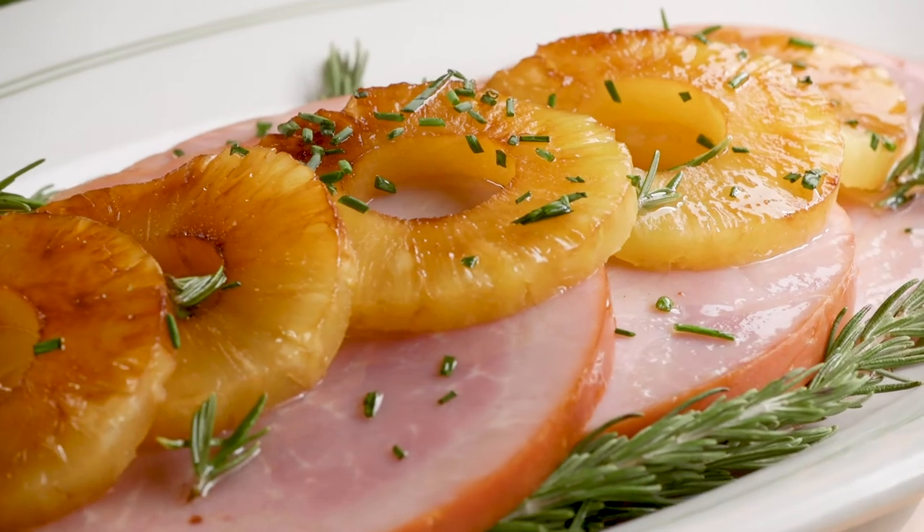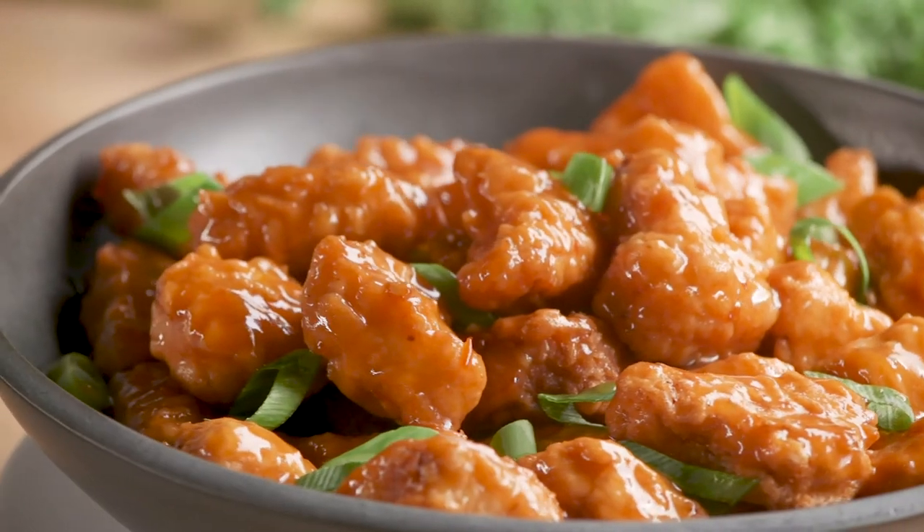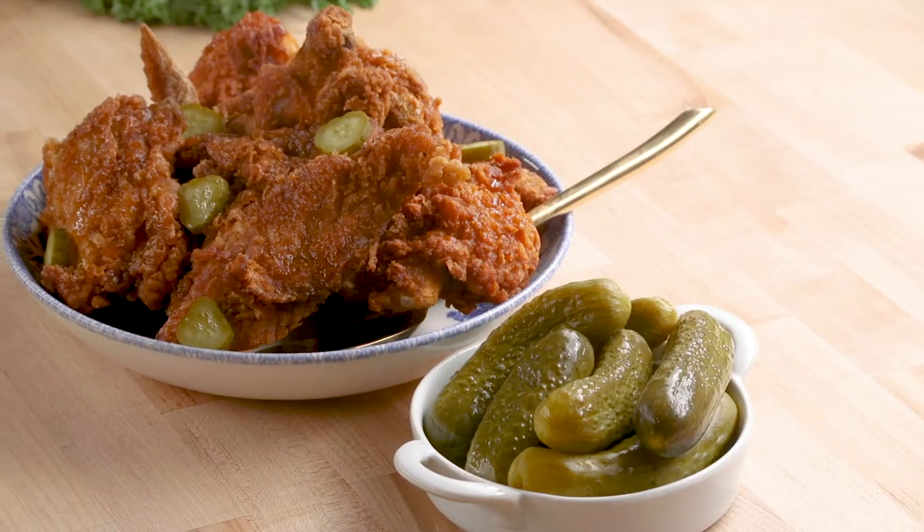This savory sake is going to pair well with roast ham and pineapple, even some buttery cod and sweet and sour pork. It even pairs well with something classic like fried chicken.